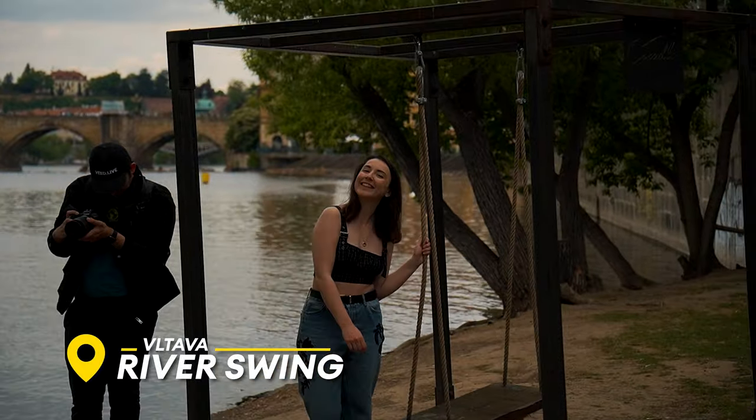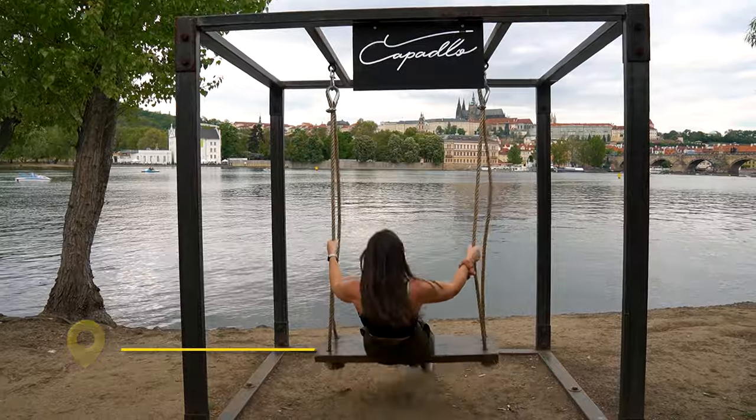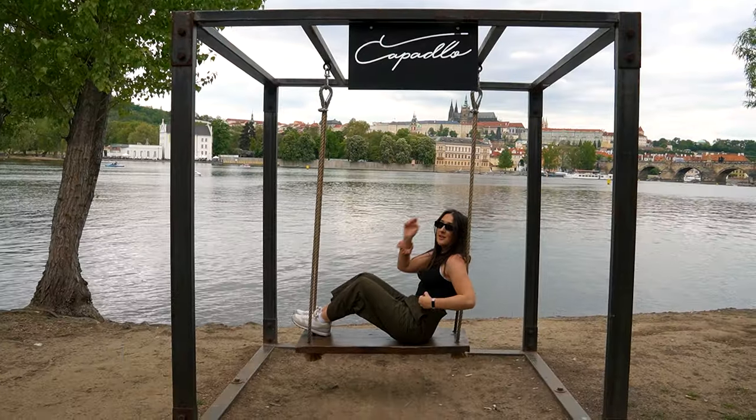We are now down here at the Vltava River, and just behind me there is a swing set where you can get gorgeous views over the riverbank and the buildings behind us. I would 10 out of 10 recommend this as a sick Instagram spot — it's not overly discovered on Instagram yet, so get down here before you have to queue 20 minutes for that shot.